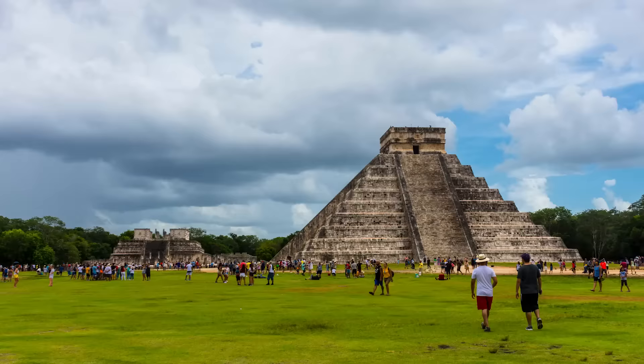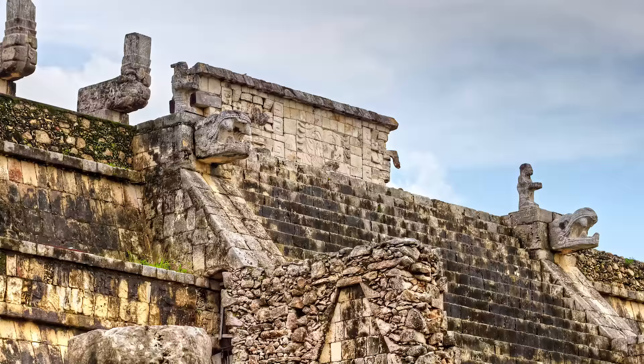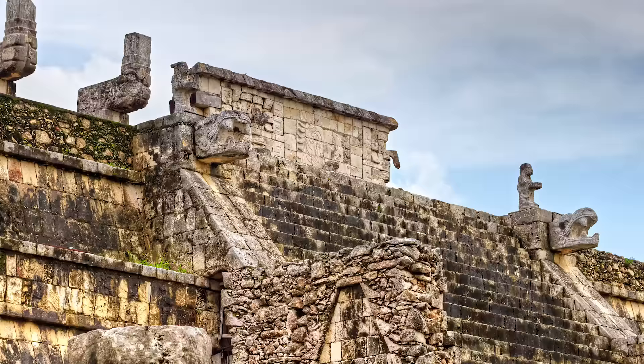Nowadays, Chichen Itza is one of the most sought-after destinations in Mexico and receives about 1.4 million tourists each year. Due to its enormous architecture and great historical importance, it is one of the most incredible archaeological sites in the world.